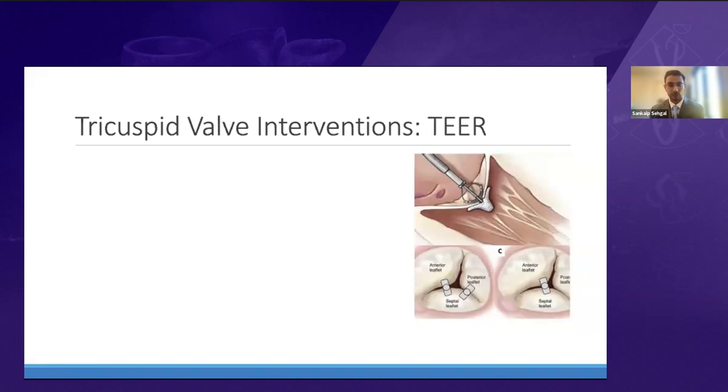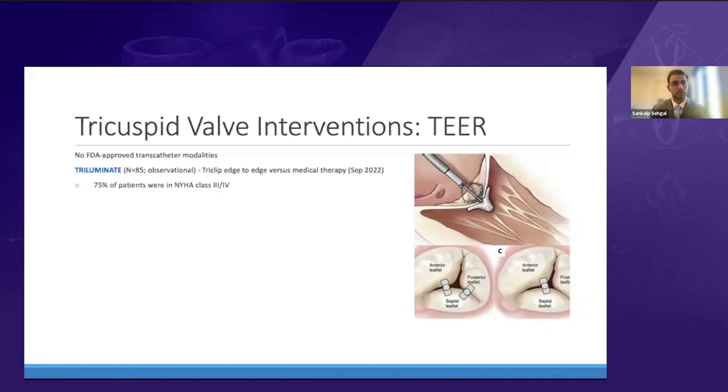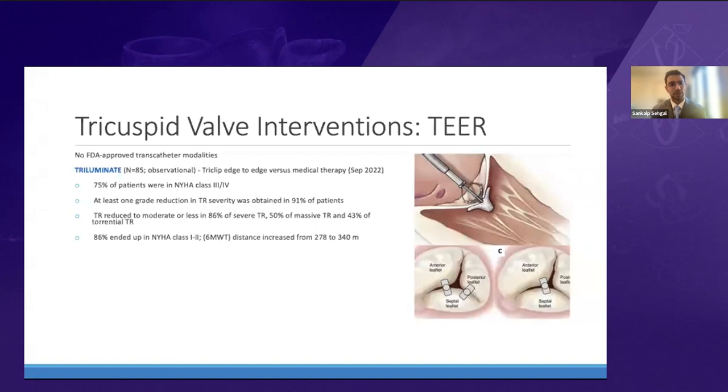For edge-to-edge repair technology for the tricuspid valve — there are no currently FDA-approved transcatheter modalities. The TRICLIP by Abbott was studied in the Triluminate trial, with one-year outcomes published in September 2022. It found the TRICLIP was safe and effective in patients with moderate or greater TR. 75% of patients were in NYHA class 3 or 4. There was TR severity reduction in about 90% of patients, and 90% ended up in NYHA class 1 or 2 with significantly improved functional class and reduced six-minute walking distance. All-cause mortality event rate was low at about 7%.